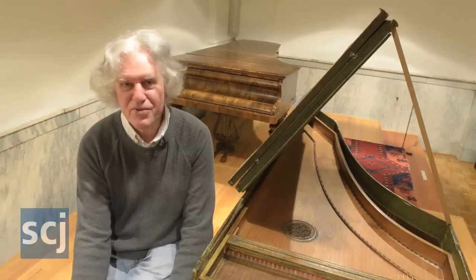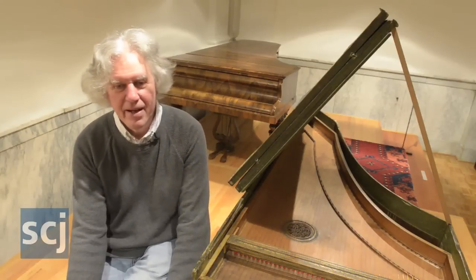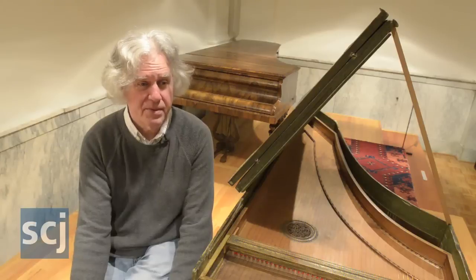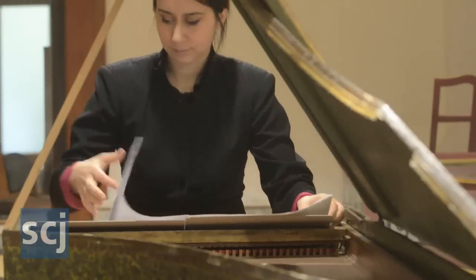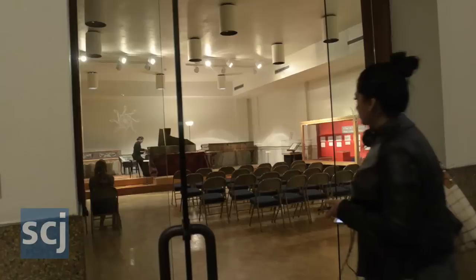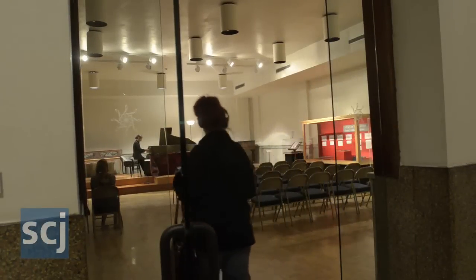Well, the most interesting part of it is actually hearing this — hearing the instrument — because most old harpsichords in museums are not playable. It's very subtle, very gentle, very sweet in a way. It's a very singing, vocal instrument.